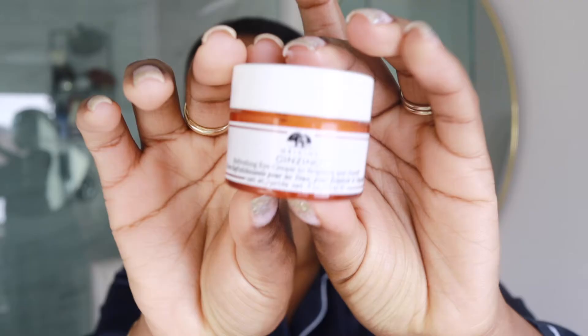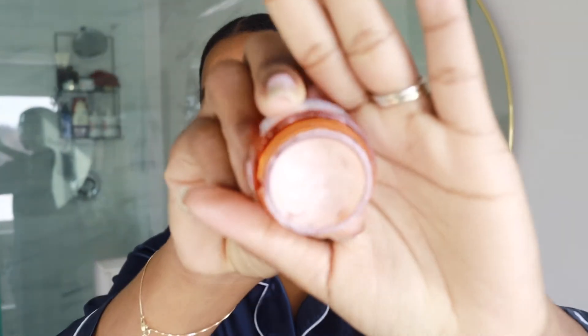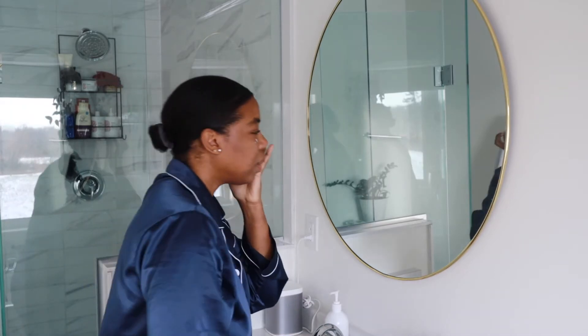The next thing I do is go under the eyes. Right now I'm really loving the Origins Ginseng Brightening Eye Cream. I've been using this for a few months now and I love it. You really don't need a lot under the eyes — I use my ring finger and just rub it in. The other thing that's super important to skincare is getting enough sleep, which is something I'm still working on, but I have a four-year-old who wakes up at 6 a.m.